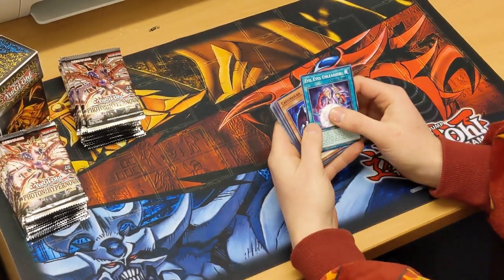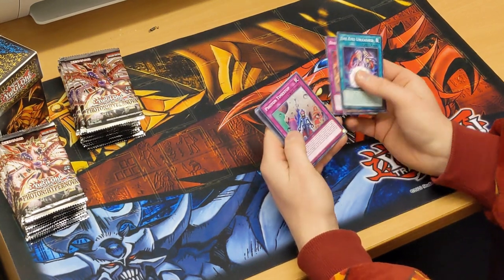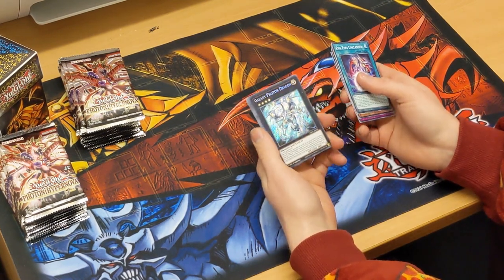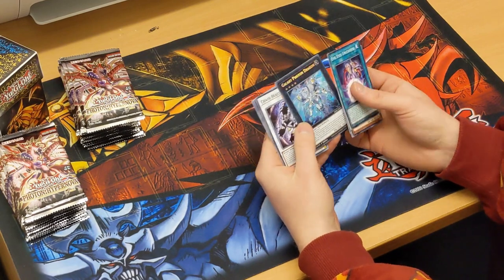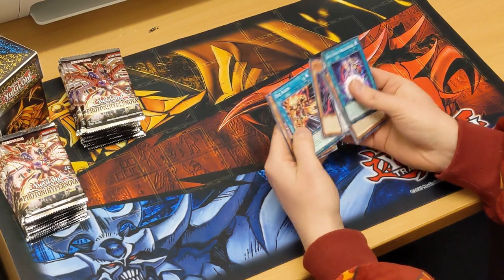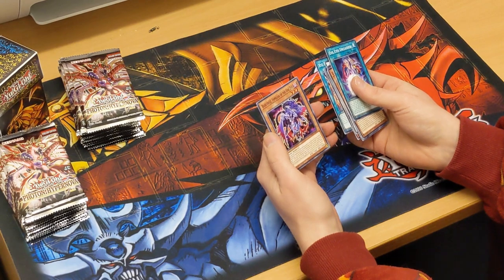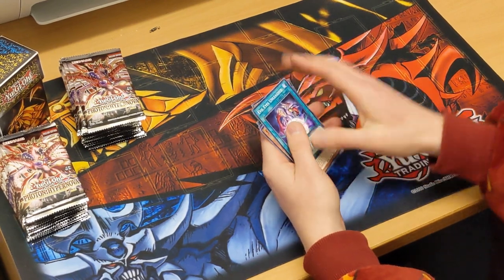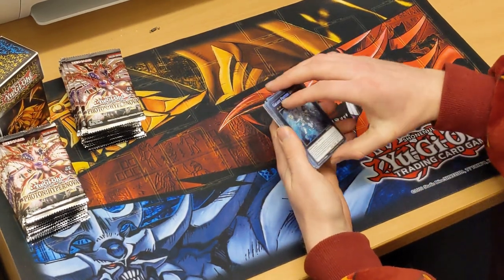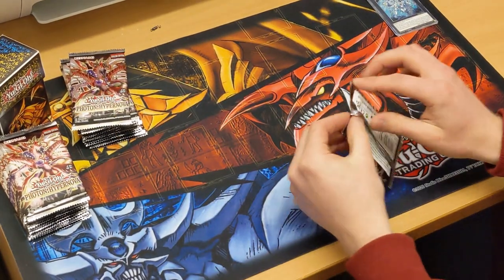On the first pack we've got Evil Eyes Unleashed, Casimola, Branded Befalling, Photon Time Stop, Galaxy Photon Dragon — I actually need that for my deck, so that's a good pull, a nice XYZ monster. Chaos Beast, Bestial Baldrake, XYZ Line, and Basilistrice from the family of the Evil Eye. Not a bad first pack at all — Galaxy Photon Dragon being the nice foil card.